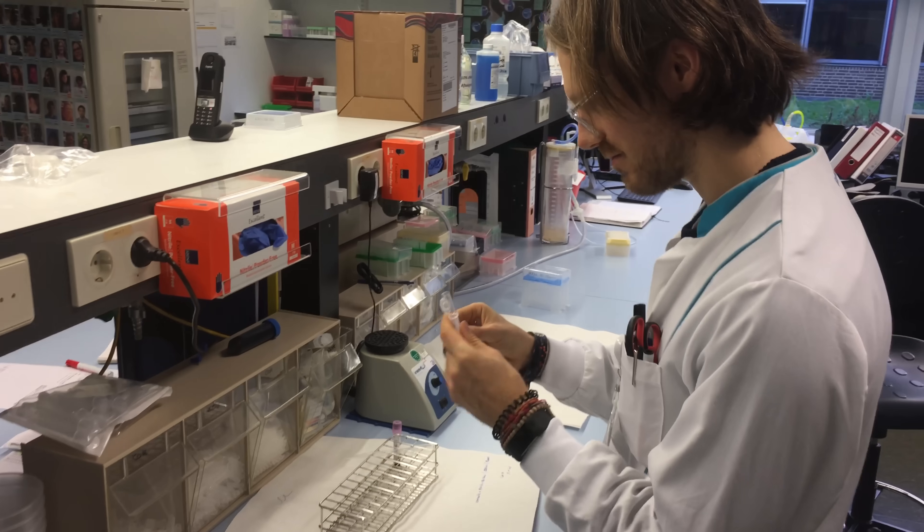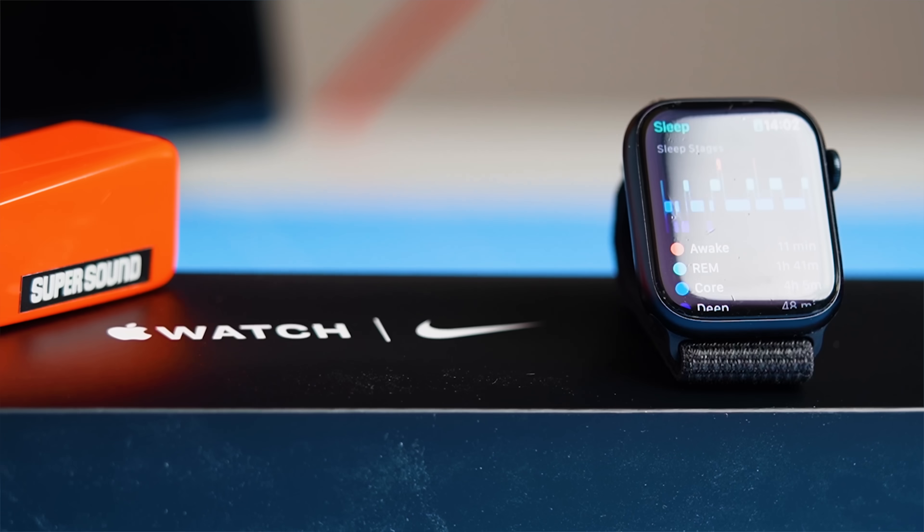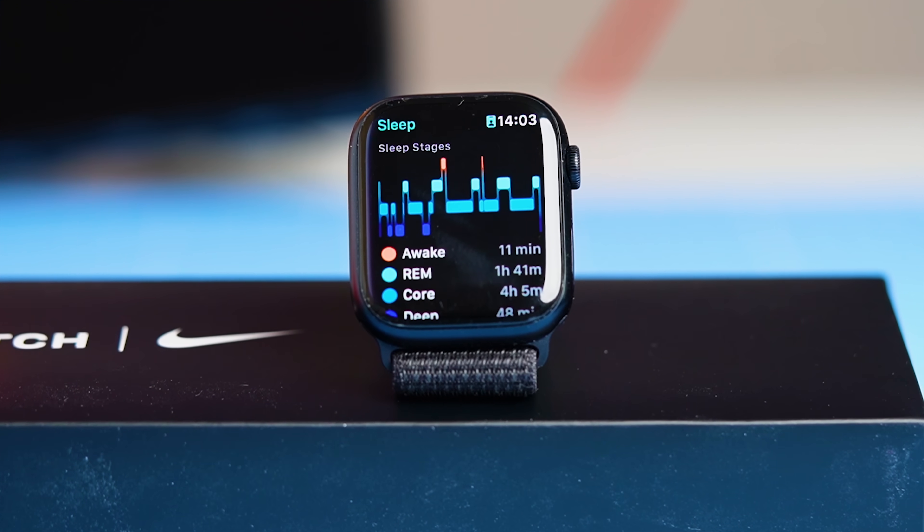Hello everyone! For those of you that are new to the channel, my name is Rob and I'm a postdoctoral scientist specializing in biological data analysis. Now when Apple first announced their new sleep stage tracking functionality, they did not provide much detail as to how it actually works.